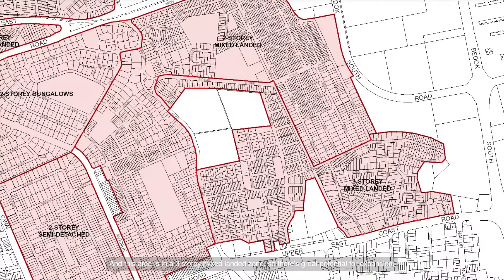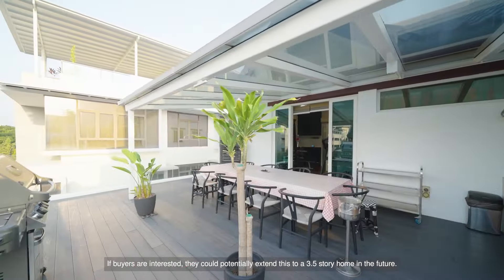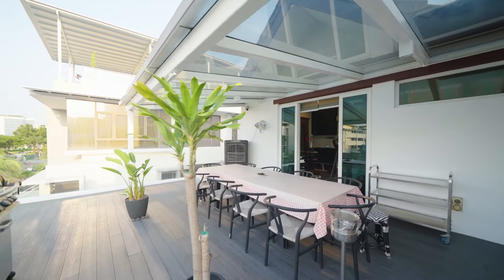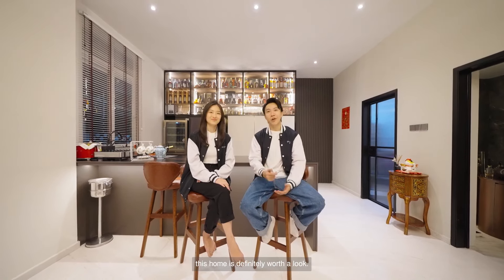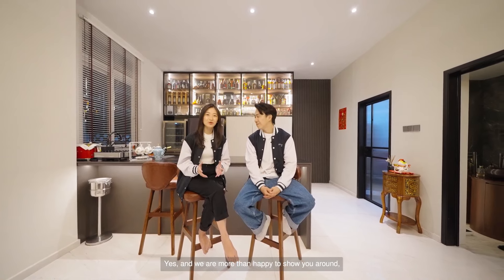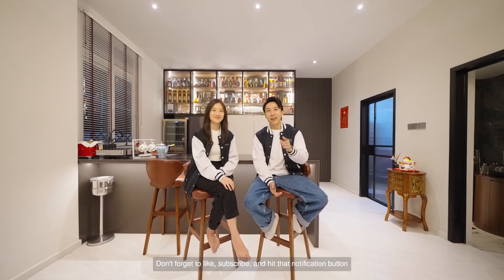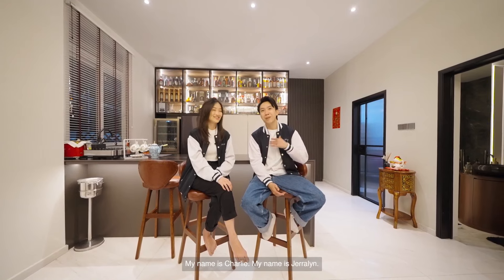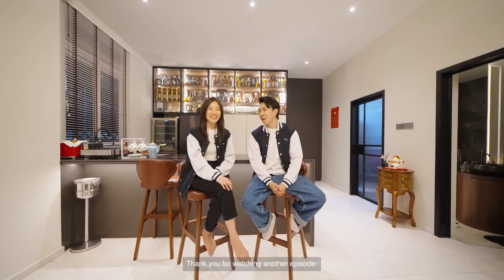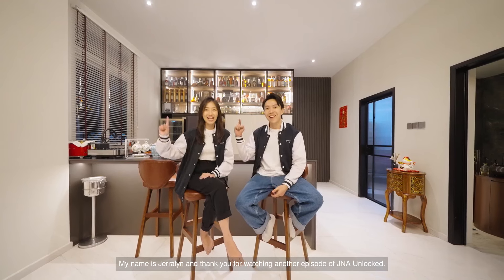This area is in a three-story mixed landed zone, so there's great potential for expansion. If buyers are interested, they could potentially extend this to a 3.5-story home in the future. So if you are looking for something comfortable, stylish, and ready to move in, this home is definitely worth a look. We are more than happy to show you around, so just reach out and we'll arrange a viewing for you. Thank you for joining us today. Don't forget to like, subscribe, and hit the notification button. My name is Charlie, my name is Gerilyn, and thank you for watching another episode of JNA Unlocked.